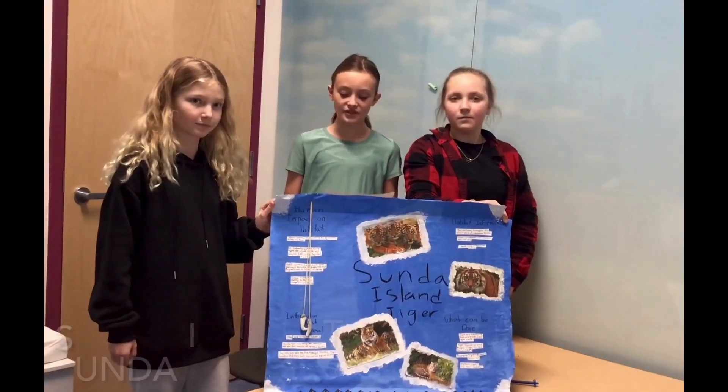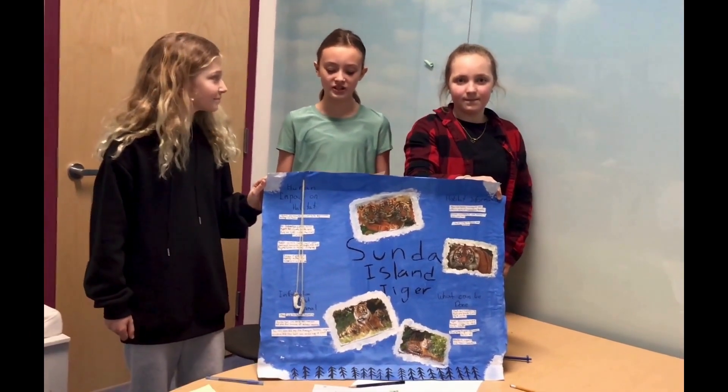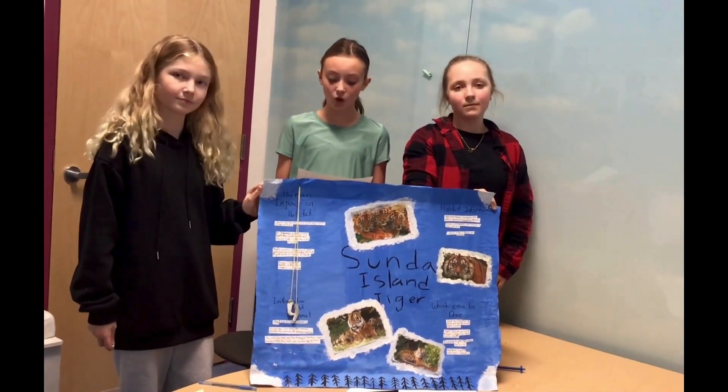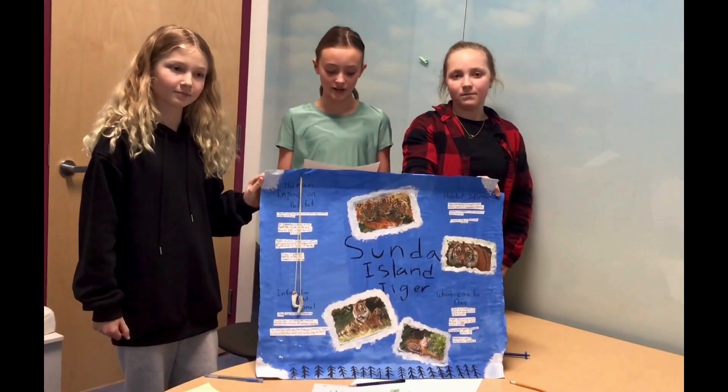The Island Tigers are found in Indonesia. Do you know that they can run 65 kilometers an hour? A sad fact is that there are only about 400 left in the wild. If they go extinct, the whole ecosystem could fall. They are going extinct because of poaching and habitat loss.